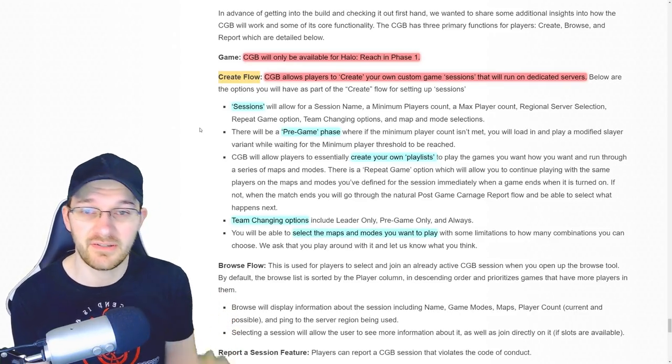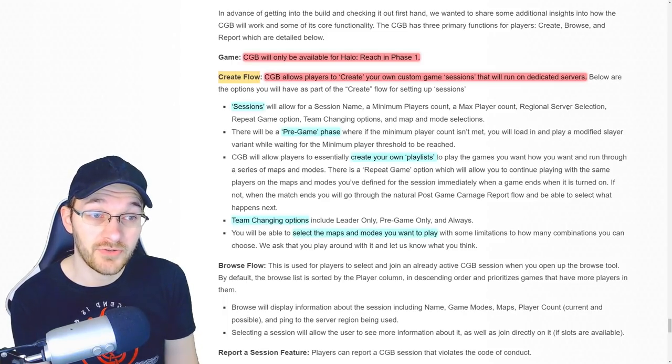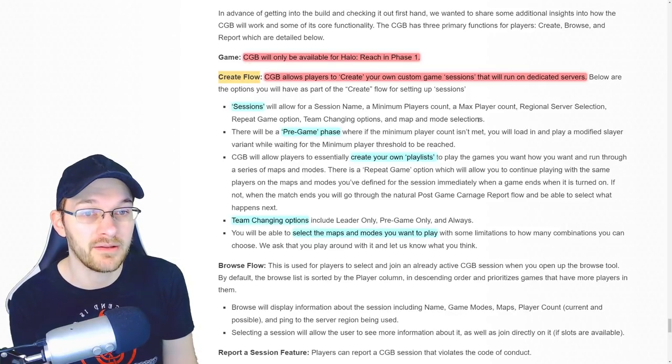Sessions will allow for a session name, a minimum player count, a max player count, regional server selection, a repeat game option, team changing options, and map and mode selections.